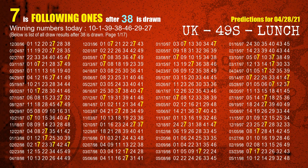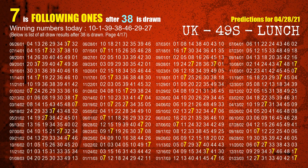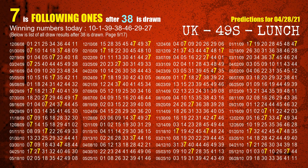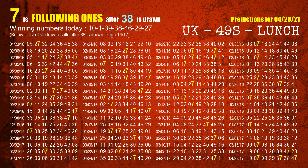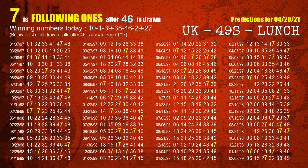The fourth winning number is 38. The most frequently following units digit is 7 when 38 is the winning number in the last draw. The fifth winning number is 46. The most frequently following units digit is 7 when 46 is the winning number in the last draw.